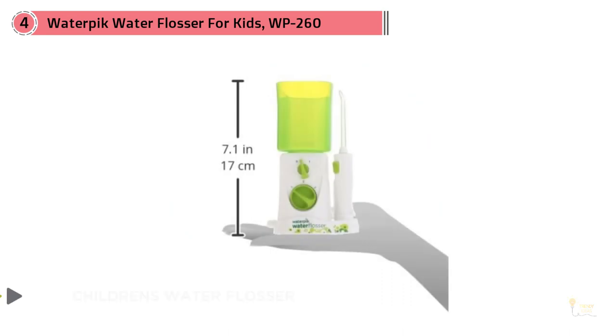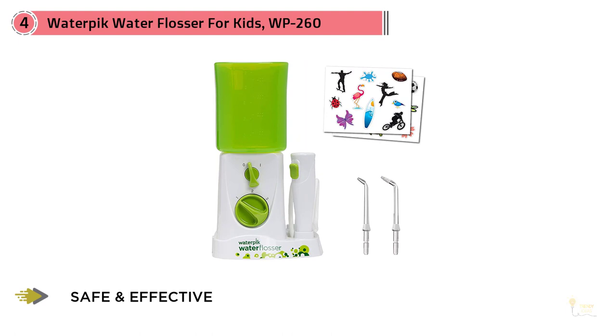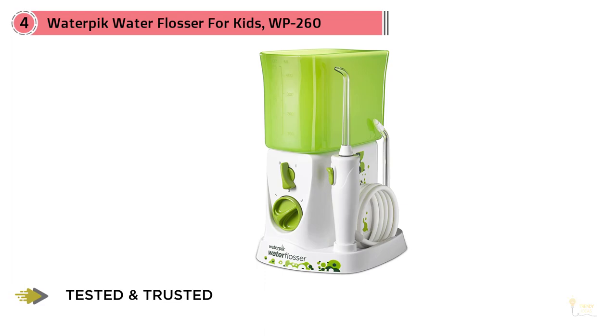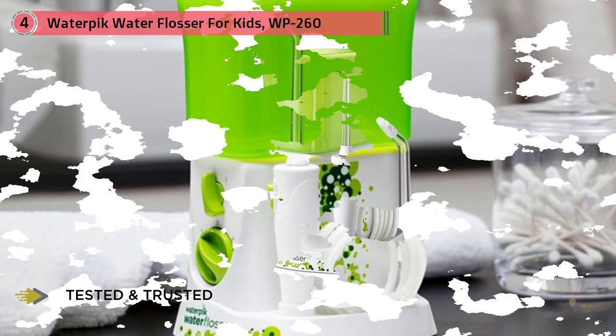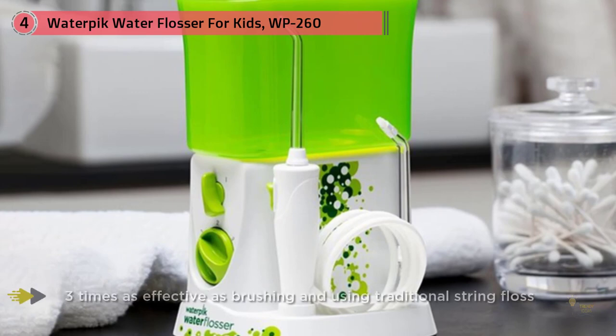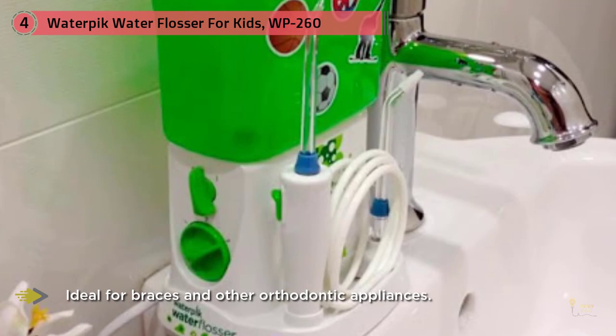Number four: WaterPik water flosser for kids, WP-260. Several dentists mentioned the possible danger — especially for children and young adults — of using a water pick at too high an intensity, which can damage sensitive gum tissue. Dr. Alexandra Brandon of Children's Dental Associates in New London, Connecticut, says she likes the WaterPik for kids because it's designed with a lower intensity dial so users of any age don't injure their gum tissue. The WaterPik for kids comes in fun colors with different stickers so you can decorate it — they make it kid-friendly in hopes that kids and teens will actually use it. For braces, it includes different adapters like a special brush to help clean around the brackets.